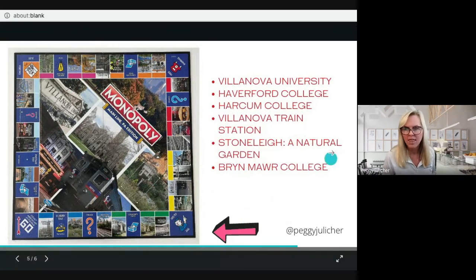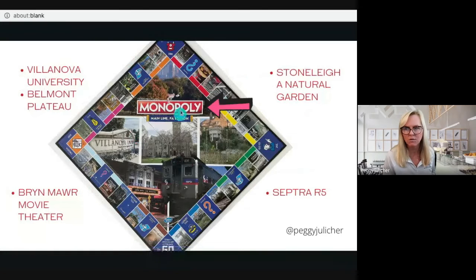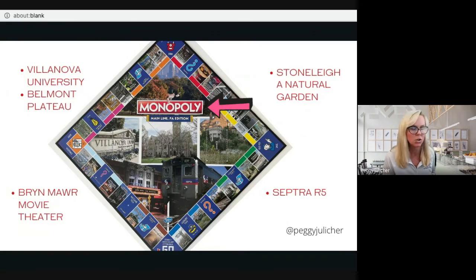In the center of the board, featured prominently are Villanova University, the Belmont Plateau, Fernley Garden, Bryn Mawr, the Bryn Mawr Movie Theater, and the SEPTA Regional Rail R5 line — the Main Line that started it all.